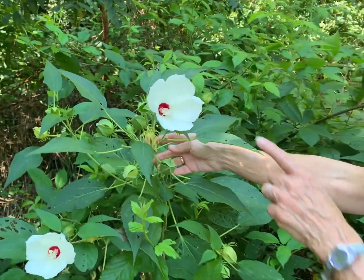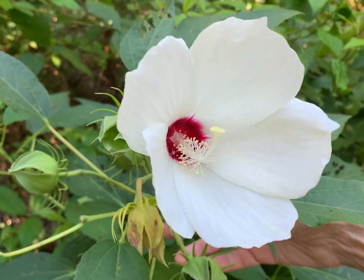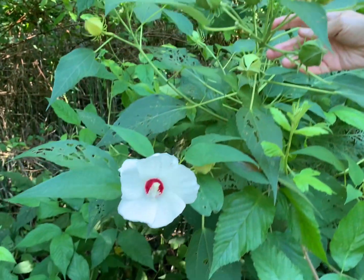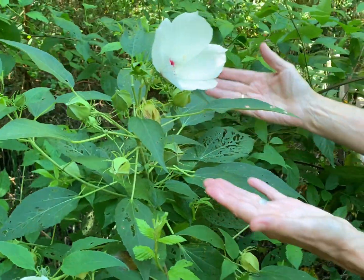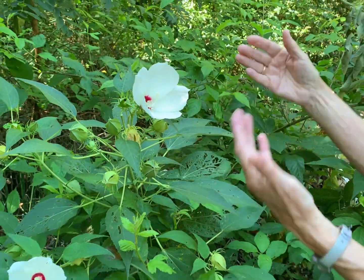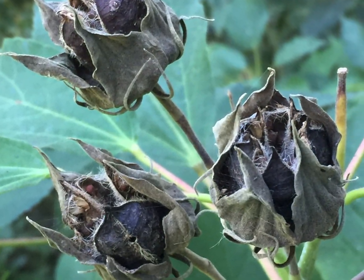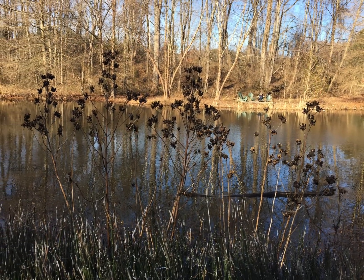Swamp rose mallow has large exotic five-petaled flowers, characteristically with what is referred to as a crimson eye and a very long projecting set of stamens. Each of these flowers will only bloom for a day, but the plant buds quite prolifically and will continue to bloom throughout the season. Once the flowers have faded, interesting dried seed pods form, offering ornamental interest through the winter.